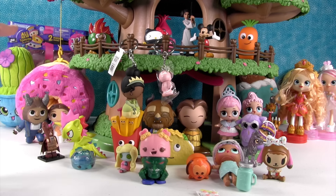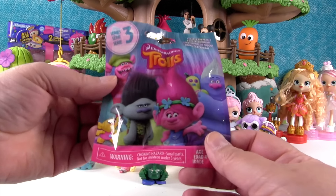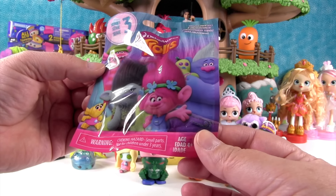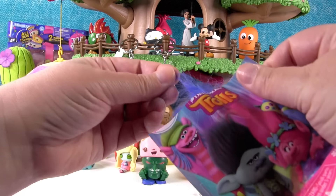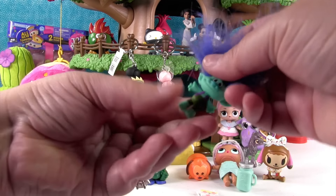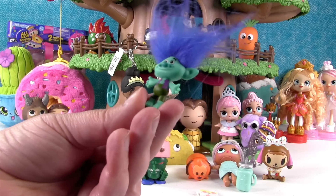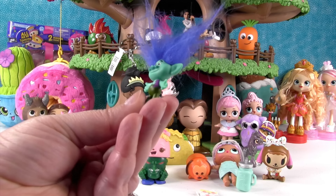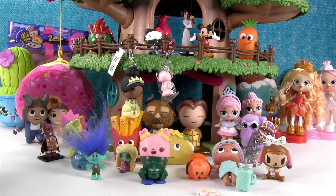There's a Season 7 Shopkins 12-pack hiding back there, and a carrot right there. Series 3 Trolls — I hope I get Branch. It's not Branch. It's this dude — little former Branch. It's Troll with a Vest, also known as Vanch.